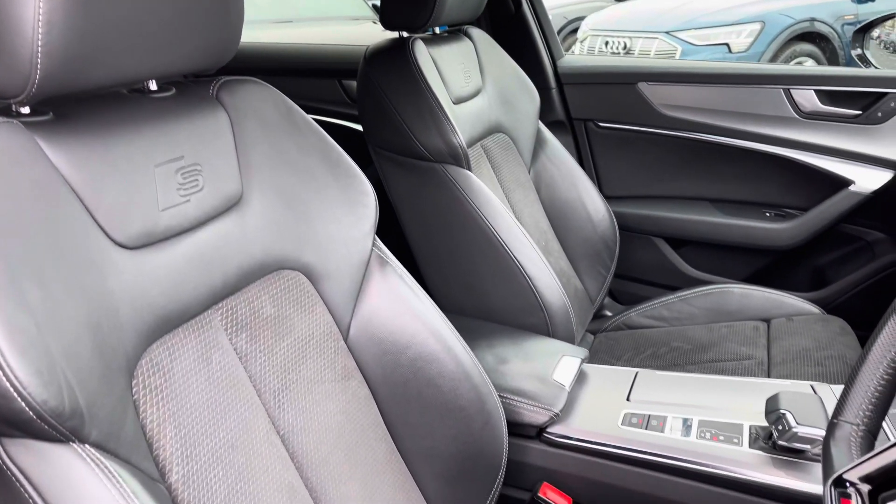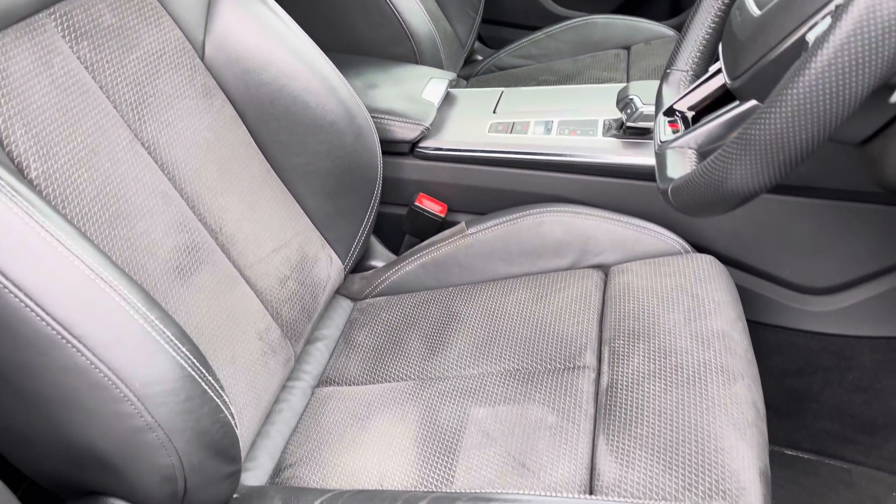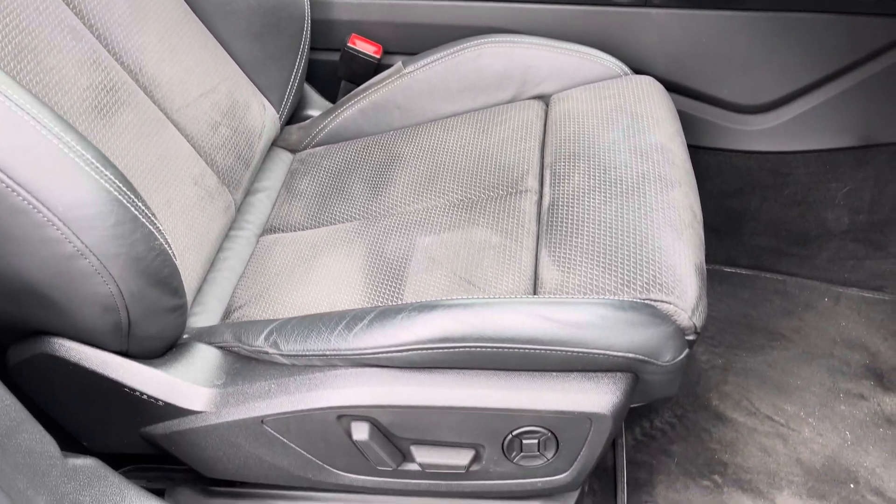The front seats are sport style with the S embossed logo to the top, and do offer plenty of adjustments so you'll have no problem finding your correct driving position.